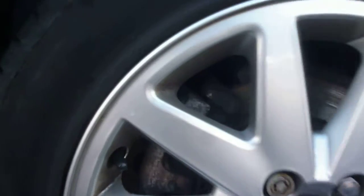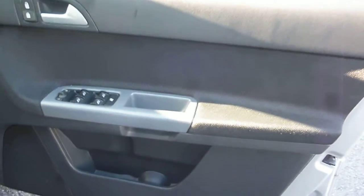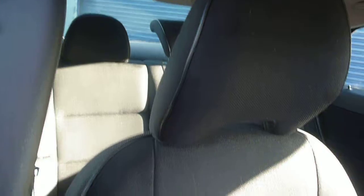A small minor mark on the rear wheel. Into the vehicle — the driver's door card is good. Offside front seat upholstery appears damage free, but all the upholstery is in need of a wet vac.